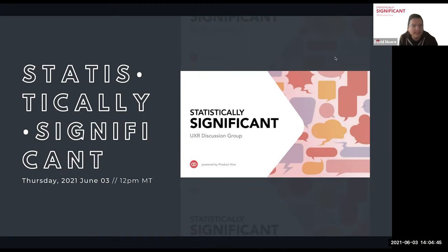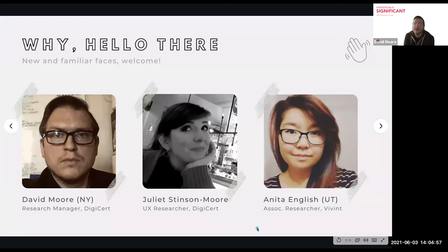Welcome everyone to Statistically Significant. This is a UX research discussion group for anybody who is practicing or interested in UX research. We are going to record this and share it on the ProductHive YouTube channel later, so just know that you're being recorded. We try to keep this fairly informal. We appreciate it if you can turn your videos on so we have a sense of human connection and can get those nonverbal cues and make those connections.